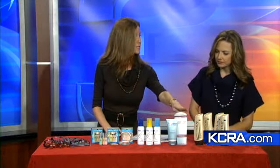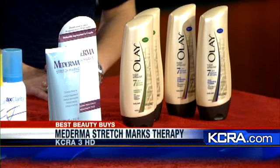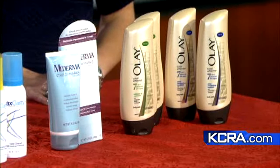Maderma stretch mark system — it's fantastic to really help anyone with stretch marks. Anyone can have them, depending on if you're gaining weight or losing weight, or even after having a baby. It's a great clinically proven stretch mark system. Great results in four weeks and even better after twelve.